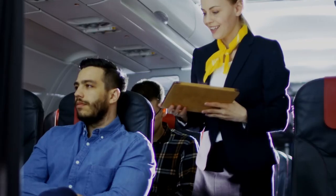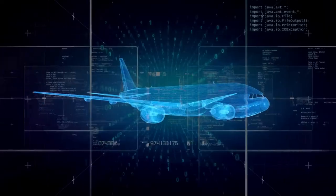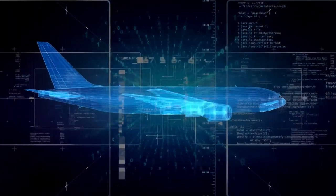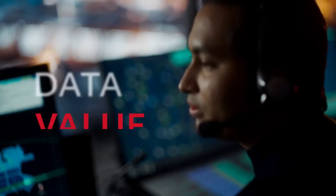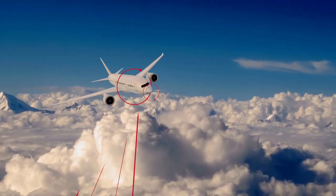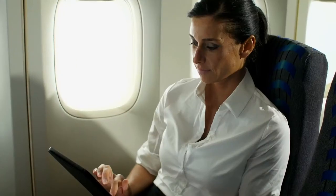From enhancing sustainability and increasing operational efficiency to delivering safer and more seamless passenger experiences, Collins Aerospace brings endless possibilities for future capabilities. Let us help you turn your data into value so you can bring all the advantages of a connected aviation ecosystem to your airline and your passengers.